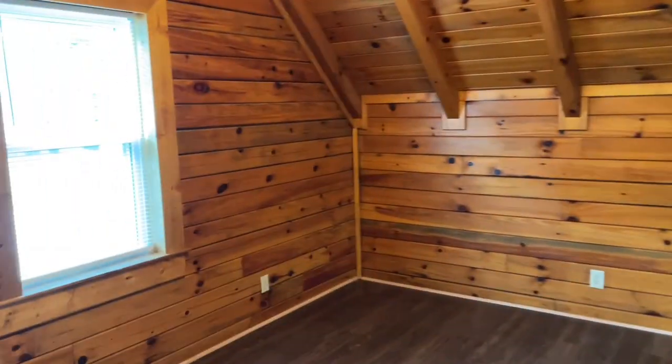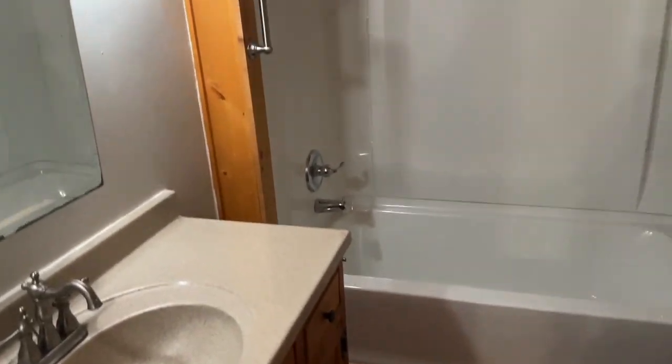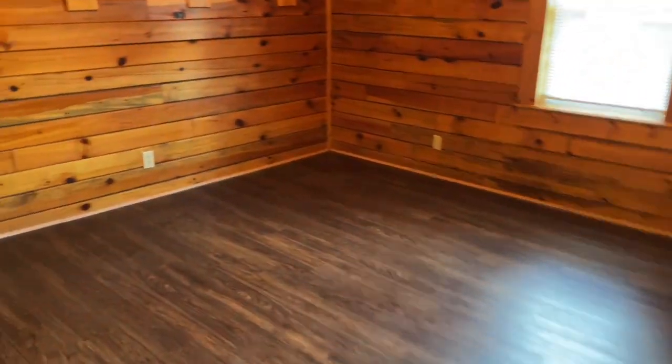Then we have the first secondary bedroom with a little desk and closet. We have the hall bathroom. And the third bedroom — again, a little desk and closet.